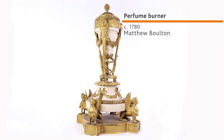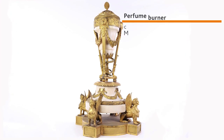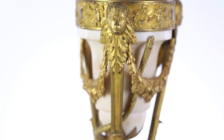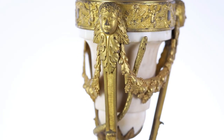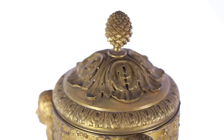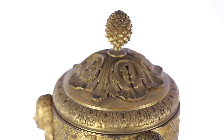Perfume burners were used in 18th century dining rooms to clear the smell of food after meals. This example, made of white marble and ormolu, or gilded metal, may once have been used in the bank's parlours. The marble urn would have held an aromatic paste which gave off perfume as it burnt.